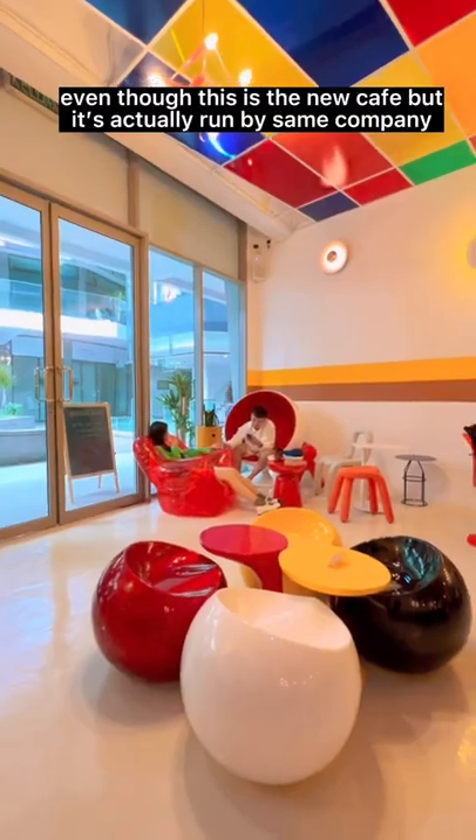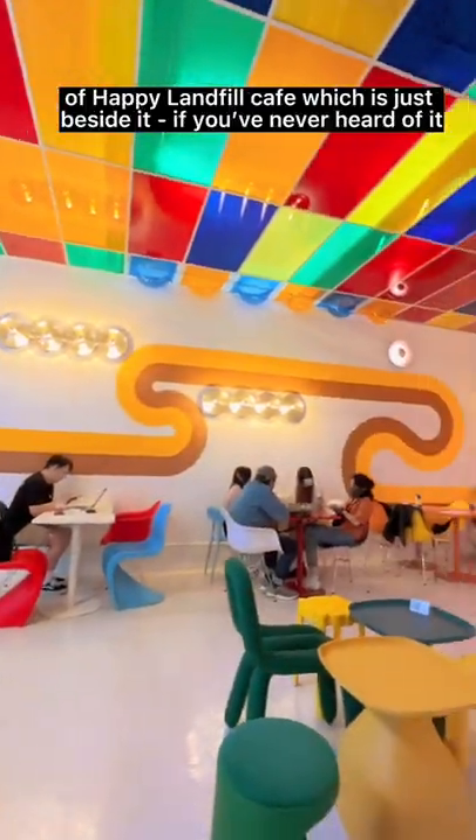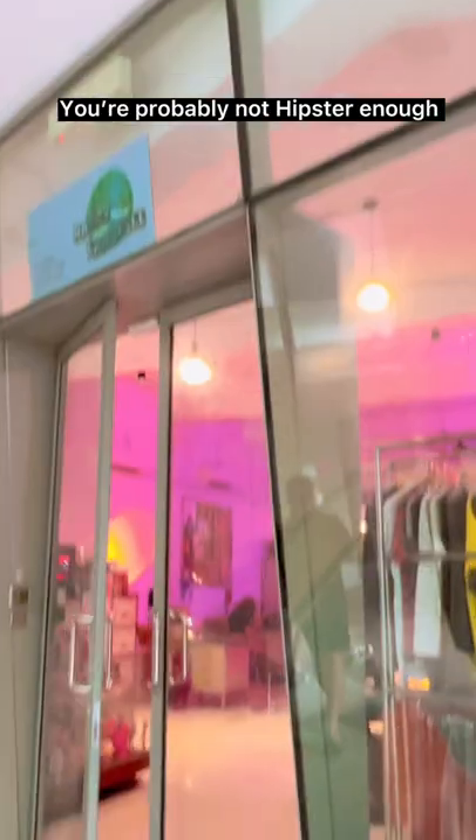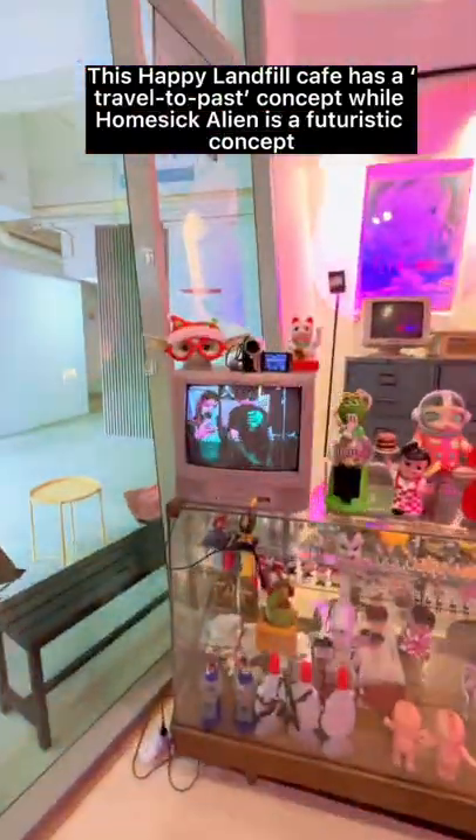Even though this is a new café, it's actually run by the same company as Happy Landfill Café, which is just beside it. Never heard of this café? You're probably not hip enough. Anyways, Happy Landfill Café has a travel-to-the-past concept, while this Homesick Alien café is a futuristic concept.